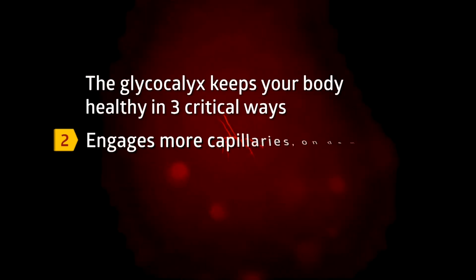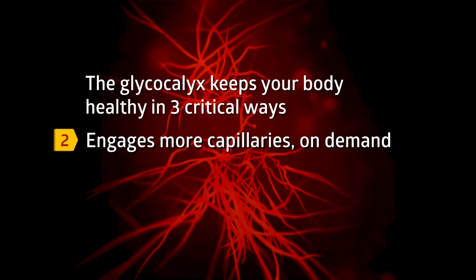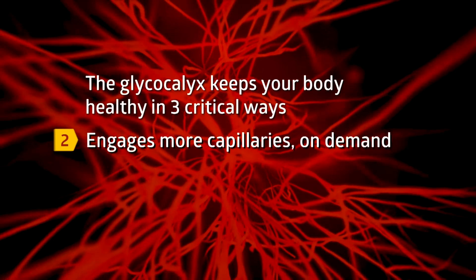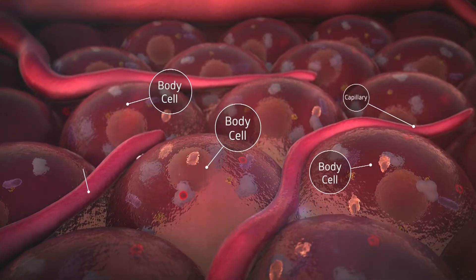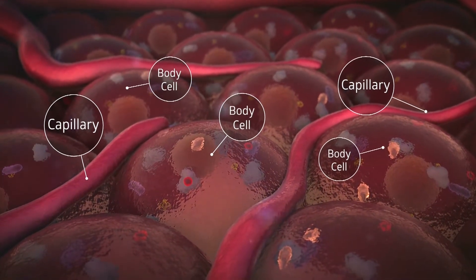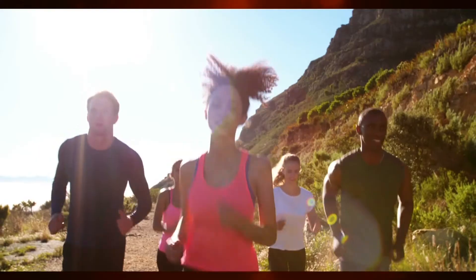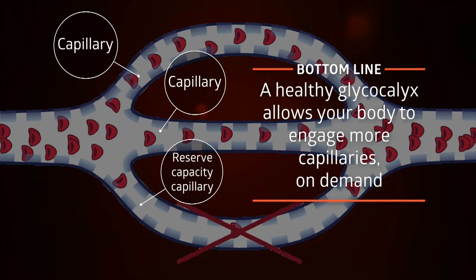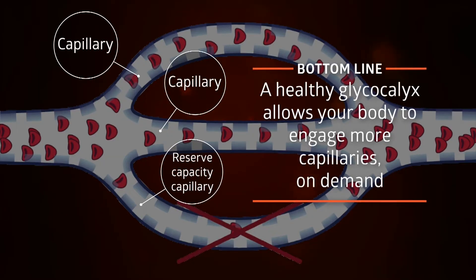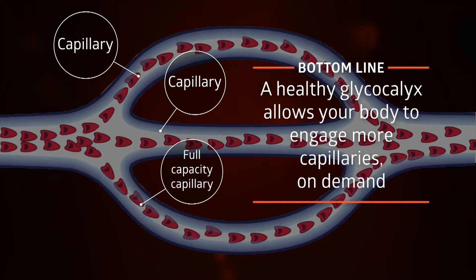Second, a healthy glycocalyx allows your body to engage more of the available capillaries of the microvascular system when blood flow increases. This is critical to regulate the supply of nutrients and oxygen and the removal of waste and carbon dioxide according to the body's level of activity, such as when you exercise. Bottom line: while blood flow control is important, the glycocalyx allows your body to engage more capillaries when organs demand nourishment and waste removal.